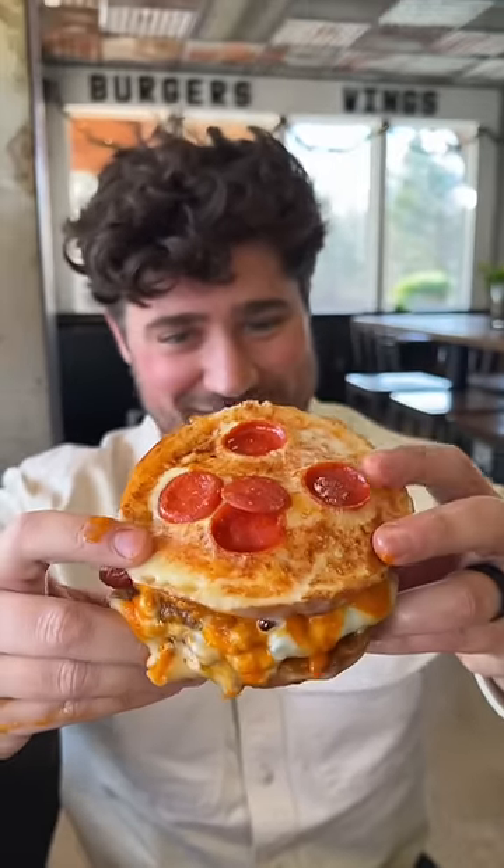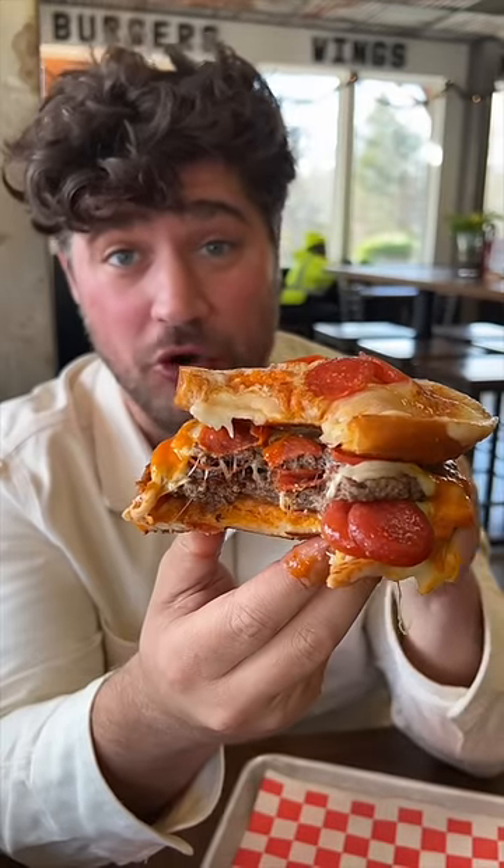Their pizza burger. Cheers. The perfect combination does exist. Oh my god. So good. And they are not shy with that pepperoni whatsoever.